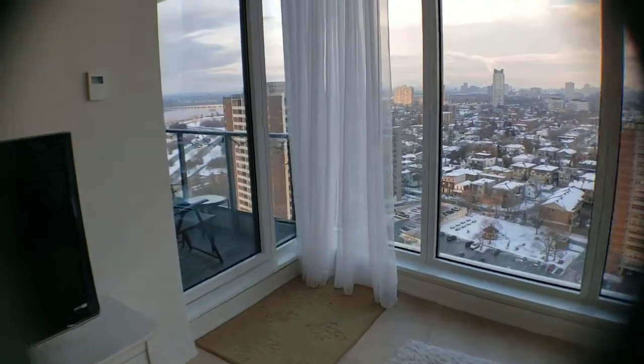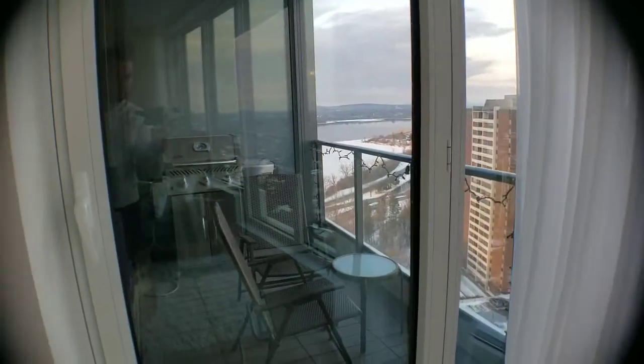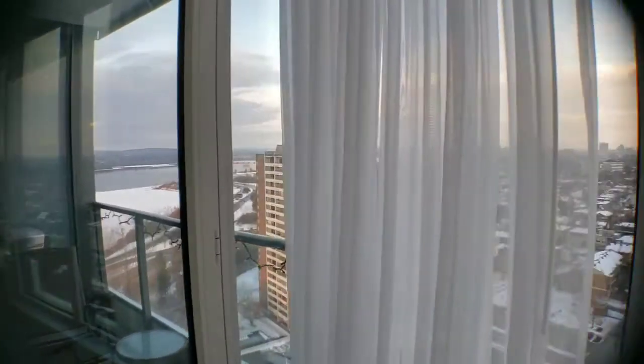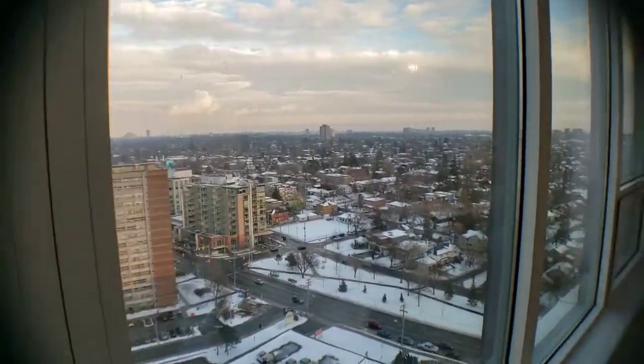The balcony is permissible for a gas barbecue. That is the north-facing views of Gatineau, with Westboro right there on Richmond Road.